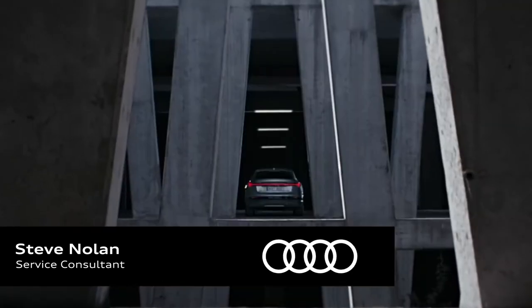Hi, Steve Nolan from Audi Kitchener Waterloo here to talk to you about Audi's fully electric vehicle, the segment-defining Audi e-tron Sportback.